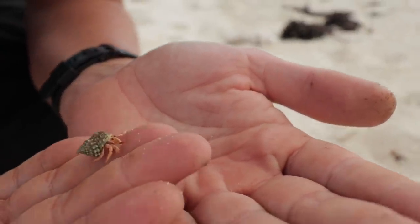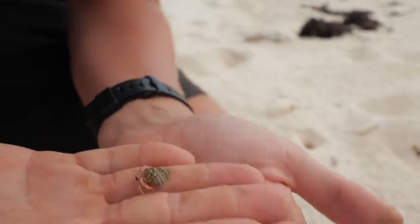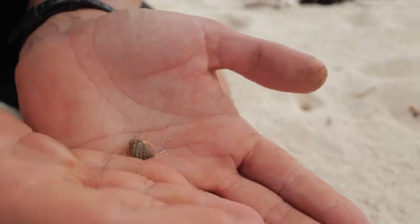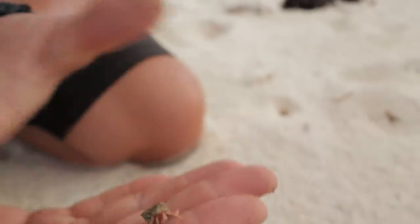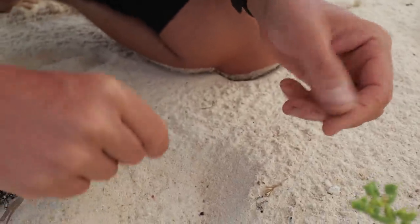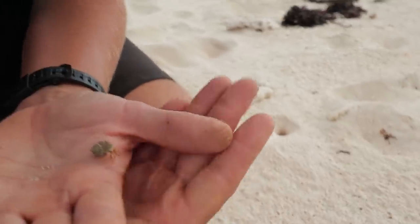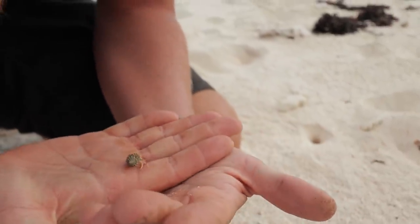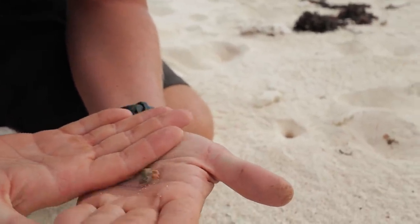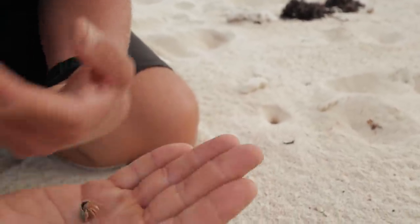He's so cute! He's tiny! Hello! He must be about ready to upsize. Looks like he needs to size up. He seems so busy, like he's got somewhere to be. Oh yeah, big time. That's cool! He's got a nice little shell.